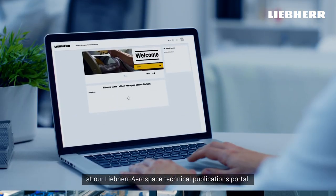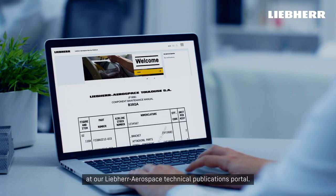Our list of repair solutions is available at our Lieper Aerospace Technical Publication Portal.